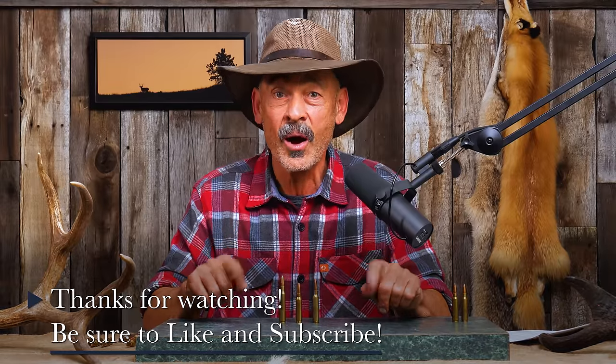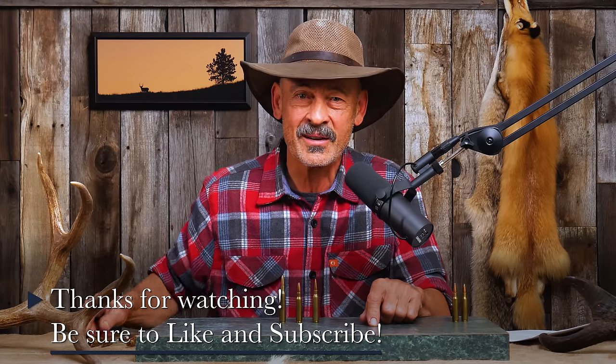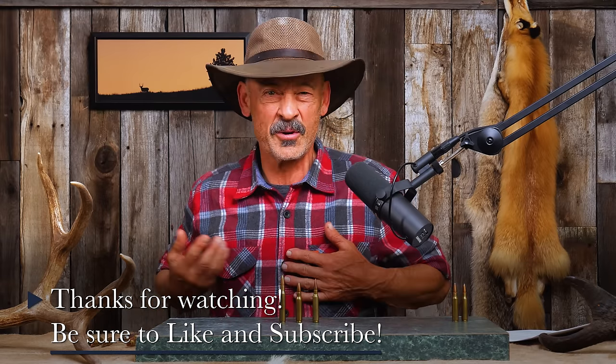Stay tuned. The rest of the week, every day, a new video on the .308 Winchester. Thanks for watching. This is Ron Spomer. Hunt on and shoot straight — even if you shoot a .308.